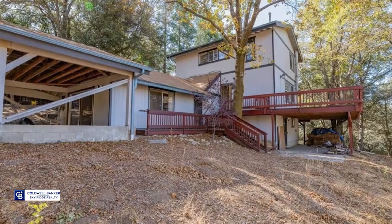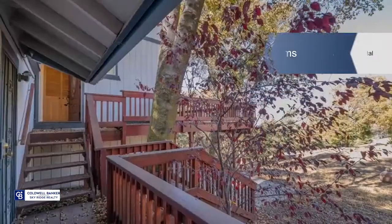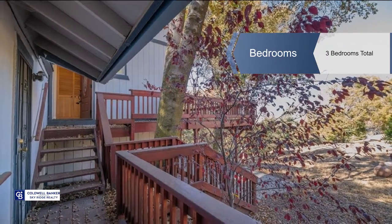The main level is open concept with a living room and its high ceilings, a dining area, kitchen and half bath.